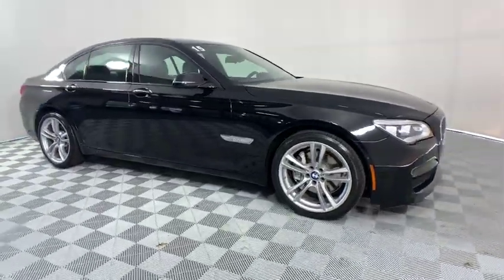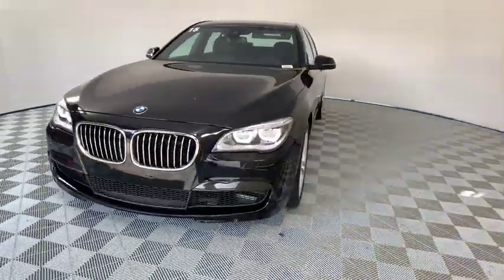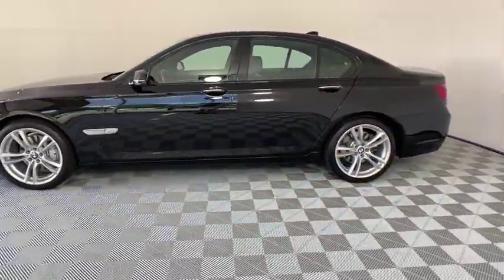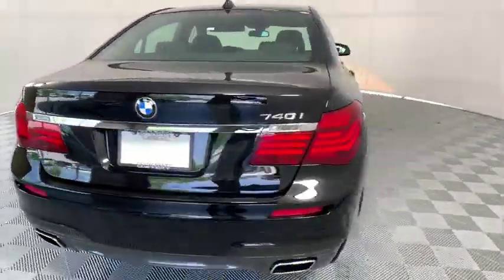The 2015 BMW 7 Series. The BMW 7 Series is the BMW 4Runner. This full-size sedan has always represented the top of luxury and technology. This vehicle has less than 45,000 miles.